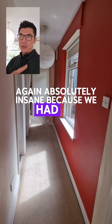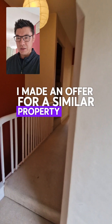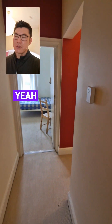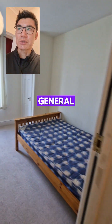We had actually made an offer for a similar property on this road for £125k more. So there you go — that's the context of what a great deal this is.